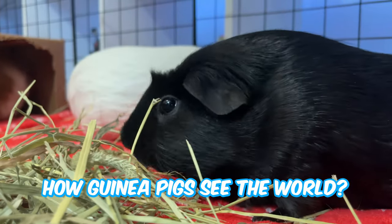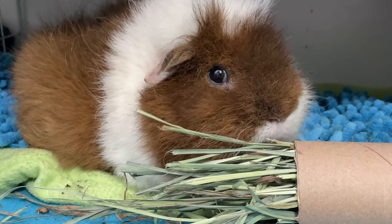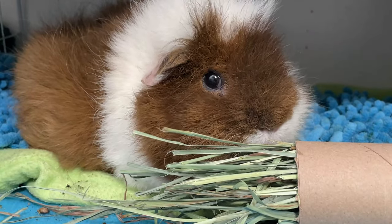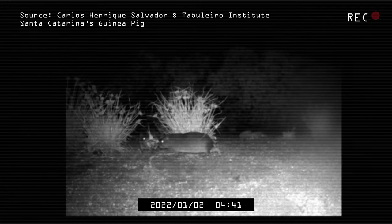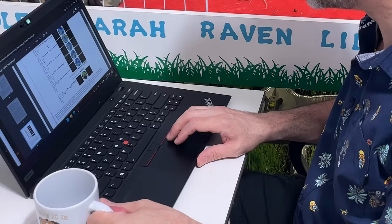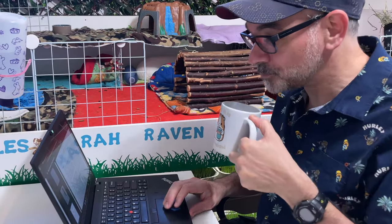Have you ever wondered how guinea pigs see the world? Can they see us in the dark or do they need night vision goggles? Why are their eyes so big? Do they see the same colors as we do? Many people have asked how they find their way in the dark and if it's true that they can't see blue. After weeks of research and reading scientific papers, I'm here to answer those questions.